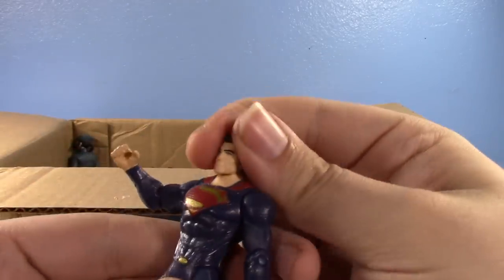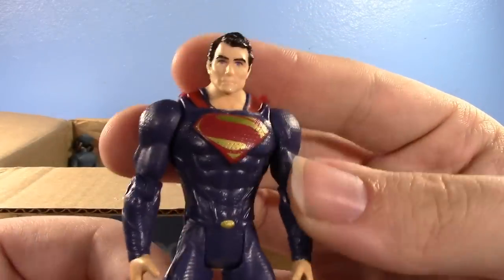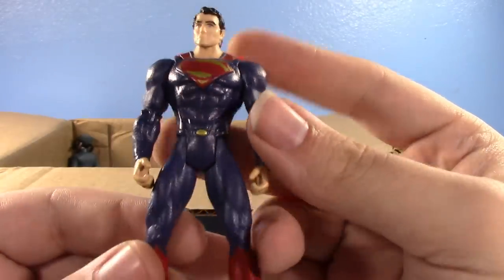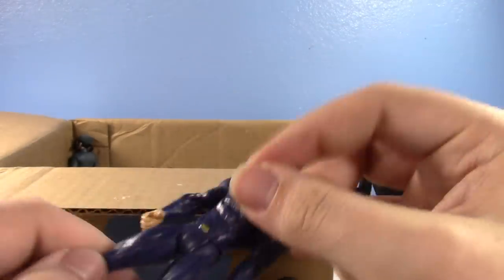This is a Man of Steel Superman three-and-three-quarter inch figure. He's got blue eyes, looks exactly like Henry Cavill — really good figure. I wish he had the cape but oh well.